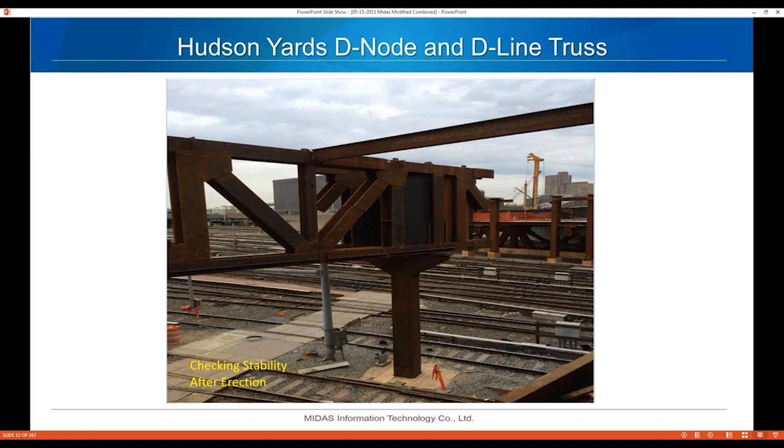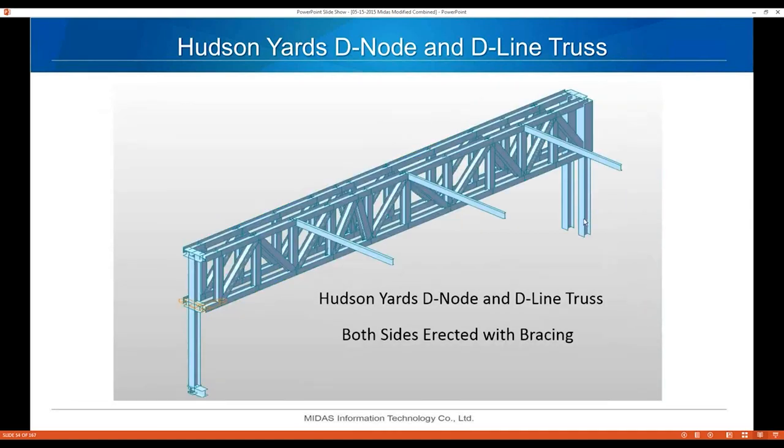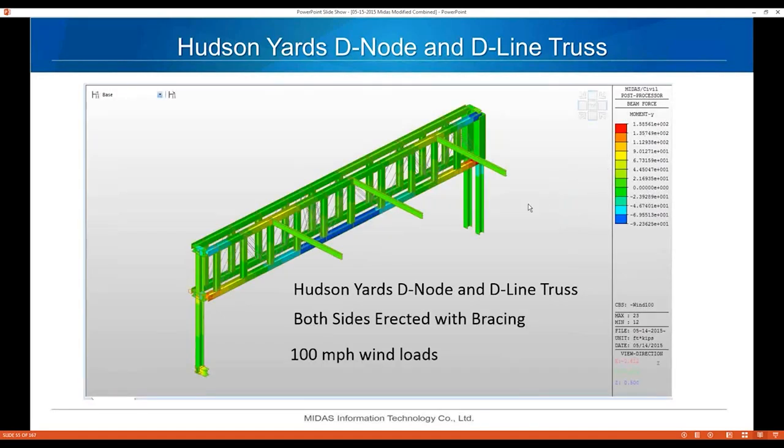Checking stability after erection: this is the D-line truss, and at this stage there's only one truss on one side of the column. In the final design there's a truss on each side, but currently only one side is erected. The loads on the anchor bolts — especially with 100-mile-per-hour wind on this truss — are quite large, requiring four or five braces. The Midas model shows the truss on one side of the columns with a 100 mph wind load. Once the other side is set, we only needed three braces and the moment dropped from 462 kip-feet down to 159 kip-feet.